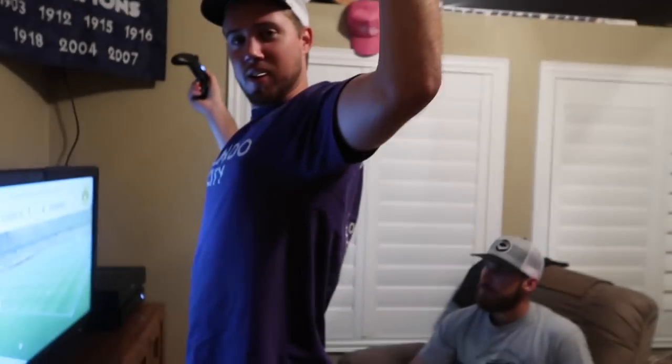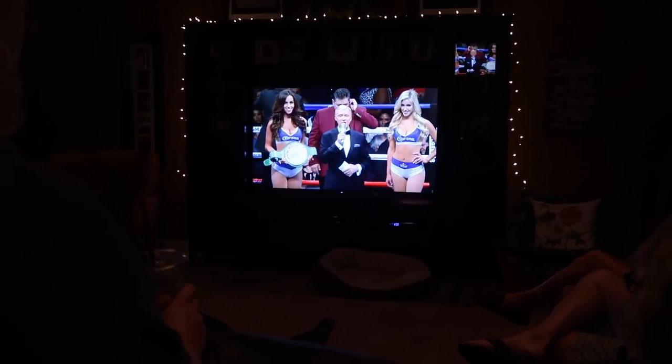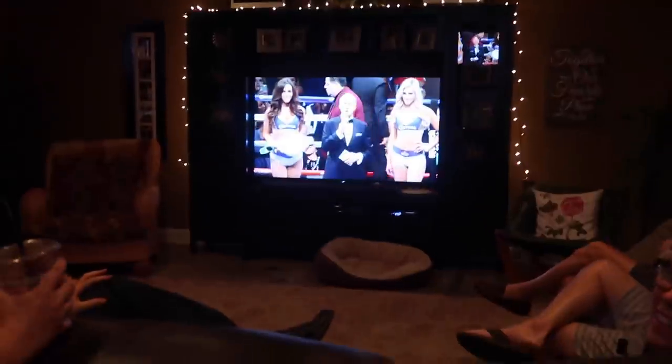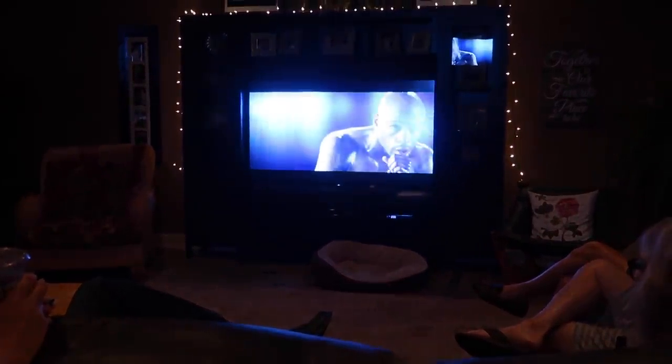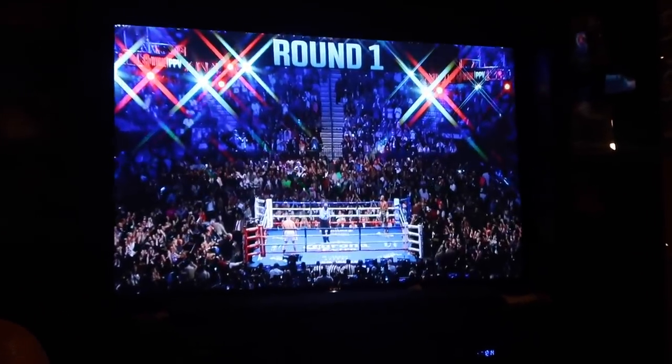I'm already in my PJs — just got done playing FIFA. Mitchell, did you win? Obviously. I don't know how many of you watched the fight, but Mayweather won. I can't even talk, I'm so tired. Actually I think sleep won because I'm exhausted — I'll see you Wednesday, bye.